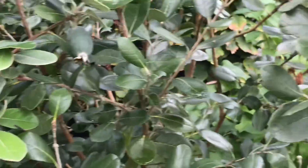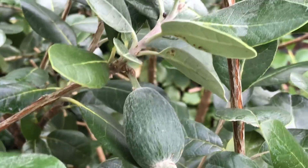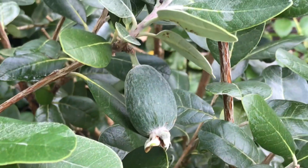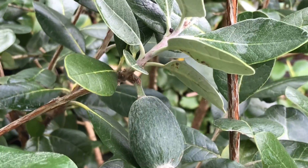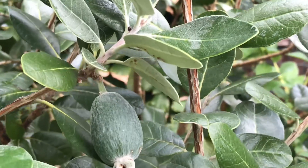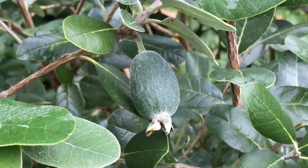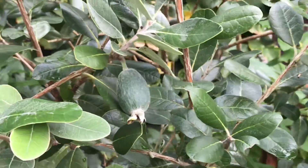I would say the plant's probably got something like 20 fruits on it. They're developing quite nicely — they should continue to grow through the rest of September and through October. Of course, as the weather cools down the growth starts to slow, but there's no reason why these fruits shouldn't get to the size of a small chicken's egg.